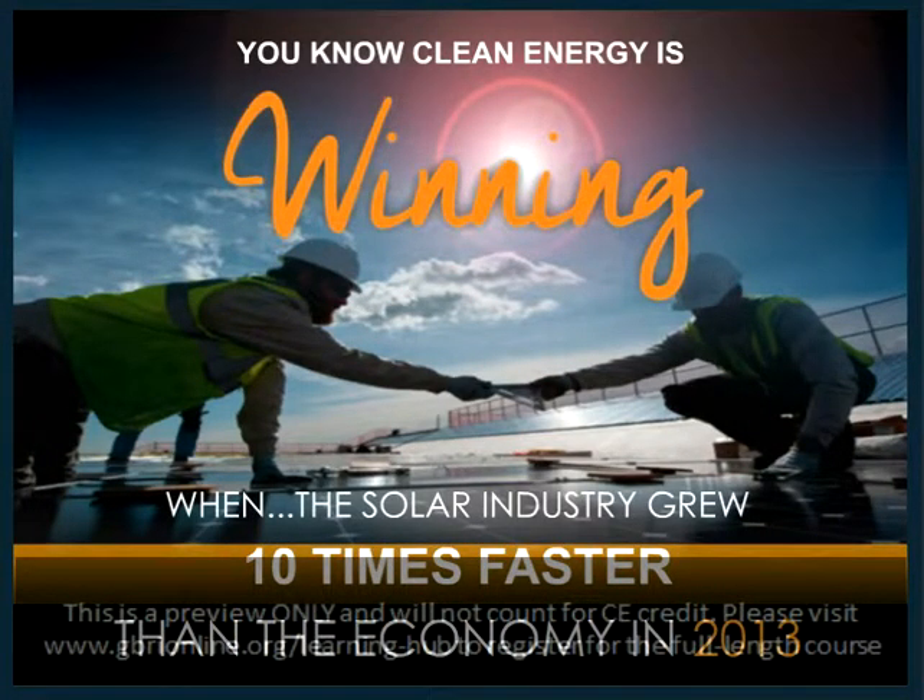You know clean energy is winning when the solar industry grew 10 times faster than the economy in 2013. This is a fact that I don't hear enough — when the economy grew about 2%, the solar industry grew 20%.